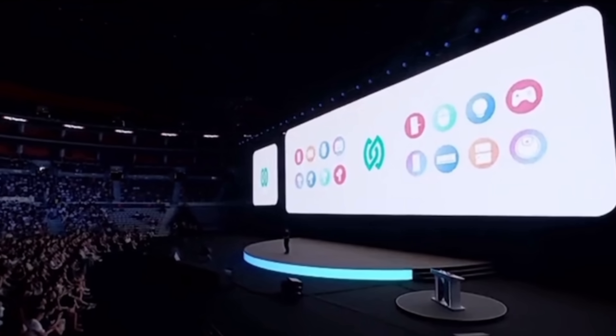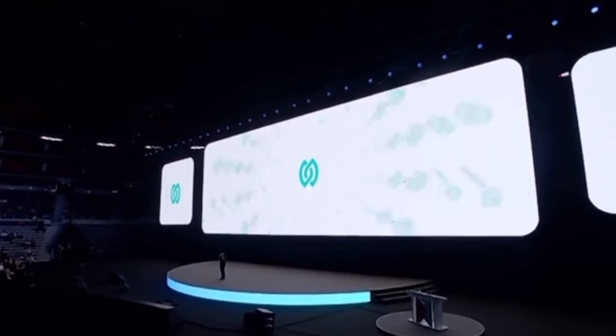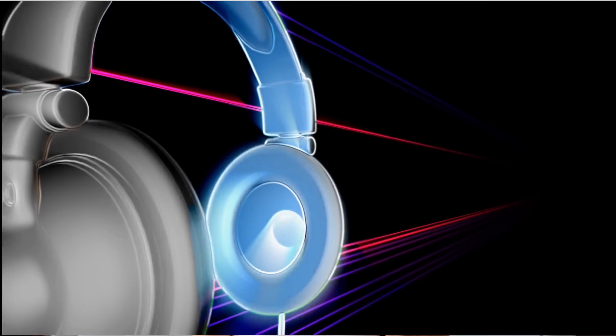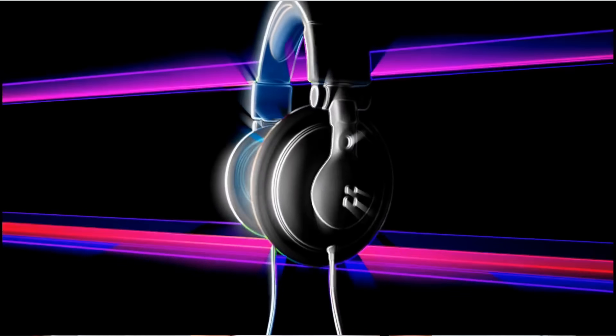Bluetooth and Wi-Fi are representative wireless connection technologies. But at the Huawei event, the icons for Bluetooth and Wi-Fi transformed and merged into the NearLink icon, symbolizing the combination of advantages of traditional wireless technologies. If you've used smart devices, you're probably familiar with the convenience that Bluetooth and Wi-Fi have brought to our lives. But humans are always seeking faster speeds, which has made Bluetooth and Wi-Fi less appealing.